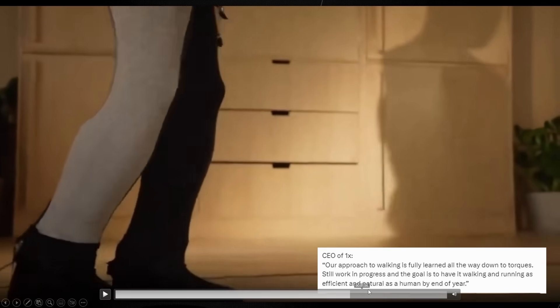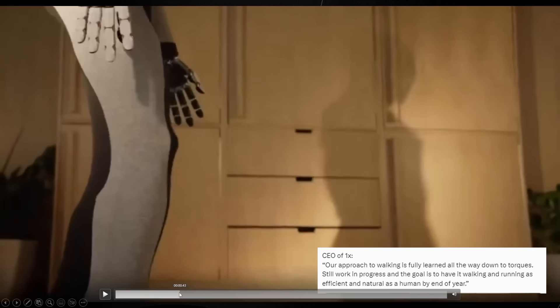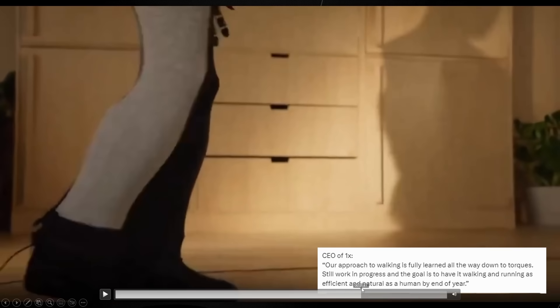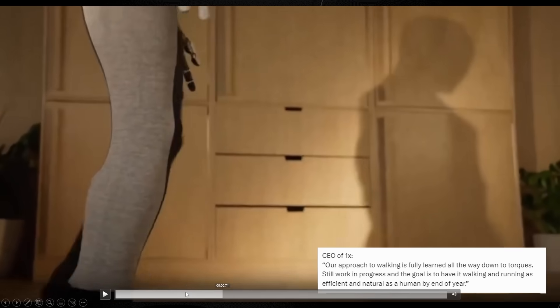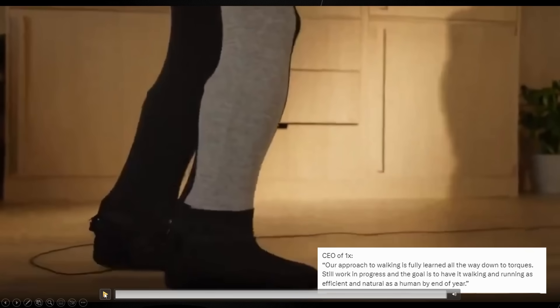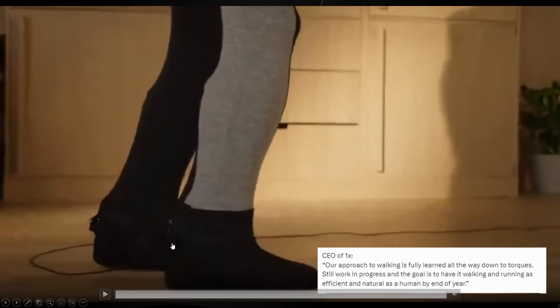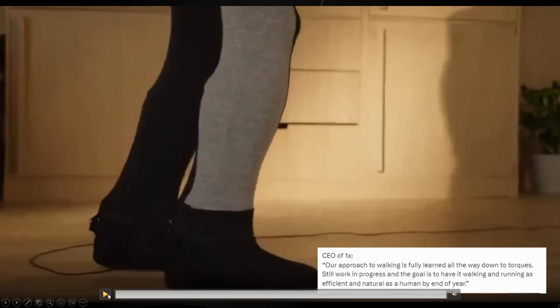Although the walking does look pretty cool, the goal is to have Neo walking and running as efficiently and naturally as a human by the end of the year. This sets an ambitious target for the robot's locomotion capabilities and highlights One X's commitment to creating highly advanced humanoid-like robotic movement using cutting-edge machine learning techniques, as well as their ambitious timeline for achieving human-level locomotion.